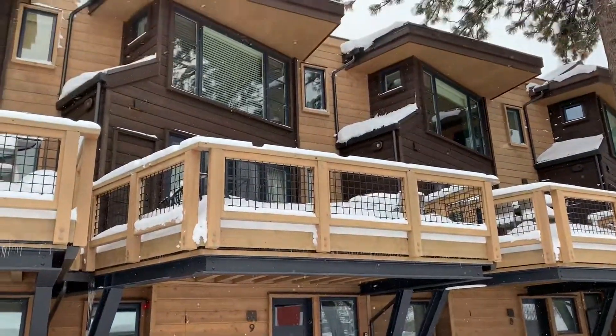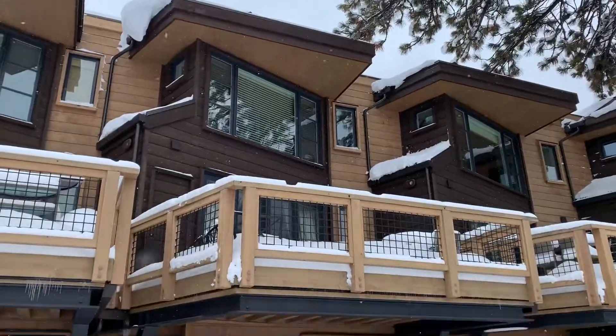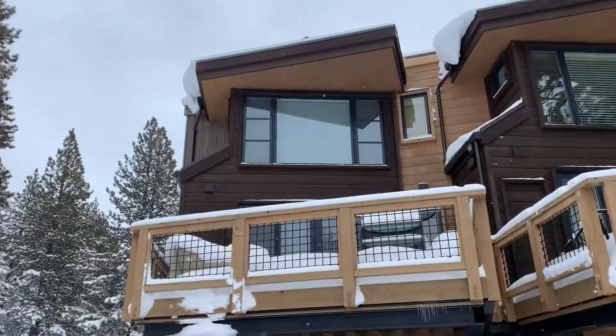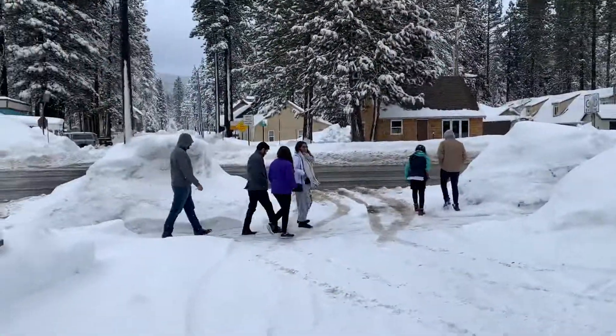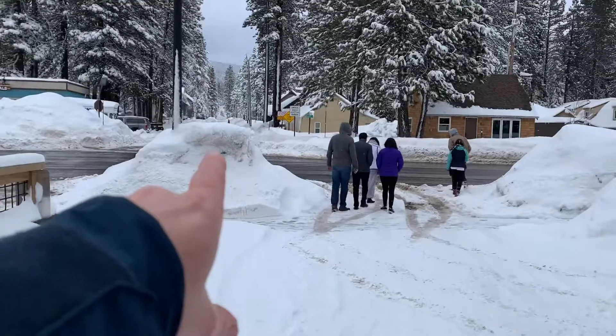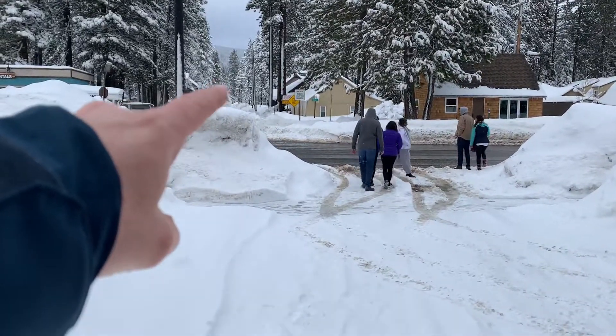Here we are at Tahoe Beachfront Residences. This is number nine, which just came up for sale. This is number ten on the end, and this is North Lake Boulevard — the street that goes up about seven blocks. The National Forest is right at the end right there.